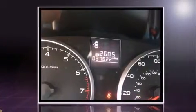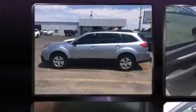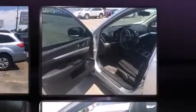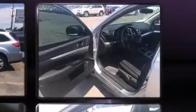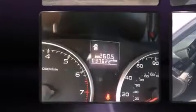Subaru prioritized comfort and style by including one-touch window functionality, a tachometer, fully automatic headlights, and more. Storage solutions are integrated throughout the interior, demonstrating thoughtful attention to detail.